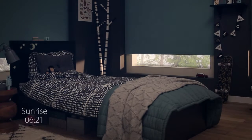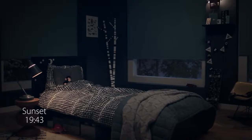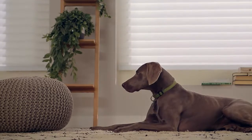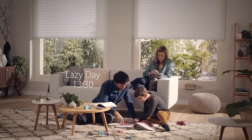You can even link your scene to the exact sunrise and sunset times, calculated by PowerView based on its knowledge of your specific location. For additional convenience and home security, PowerView lets you adjust your shades when you are away via the remote connect feature on your mobile device.